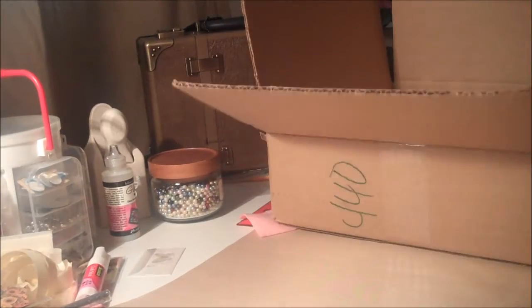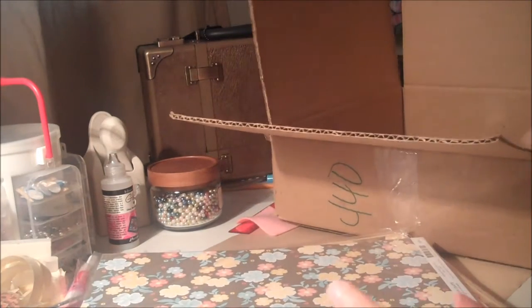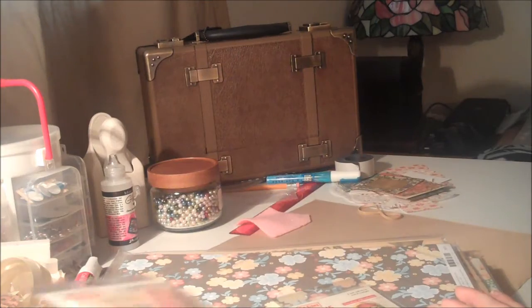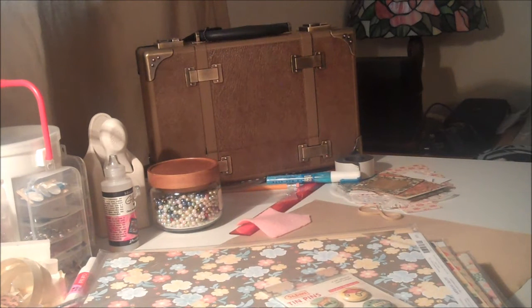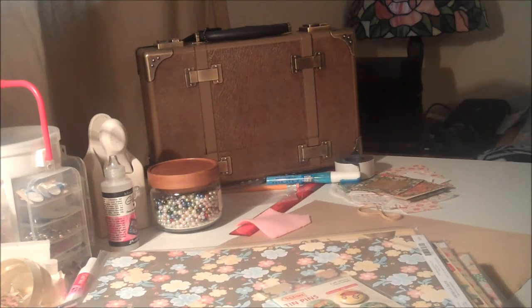Okay, hey, this is part two — I'm continuing with my haul from Stop and Scrap. I got all this paper from them. I was so excited and couldn't wait for this specific package to come because it had the new collection by October Afternoon. October Afternoon is one of my favorite brands — I love all their collections. I got the new collection, Five and Dime, and I'm super excited and cannot wait to use it.